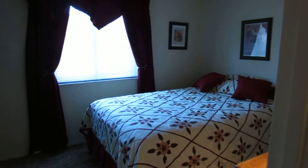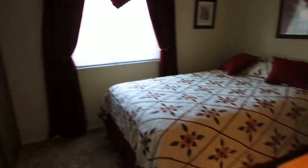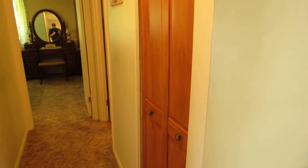Bedroom number two is in the middle left of the home with big closets — the doors go all the way from the floor to the ceiling. This is also where our water heater is, behind these wood doors.